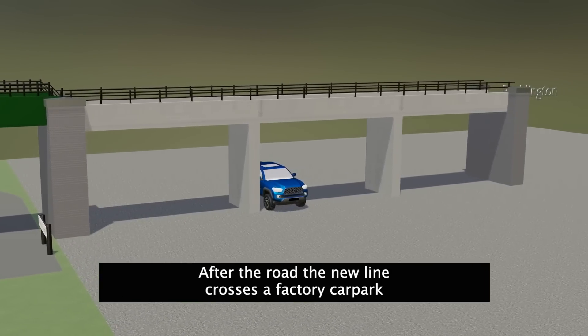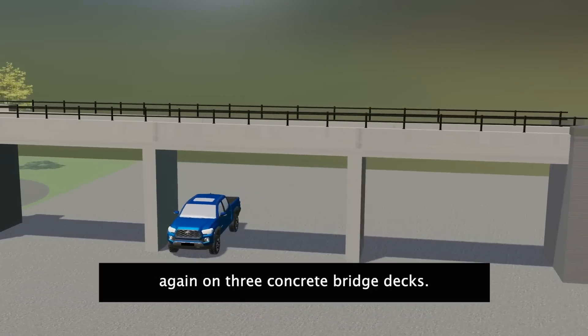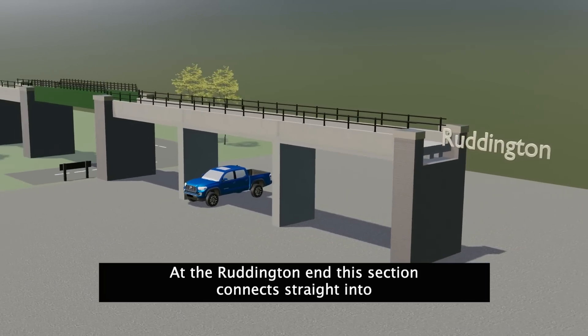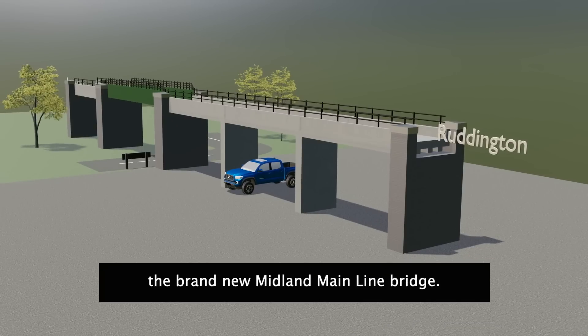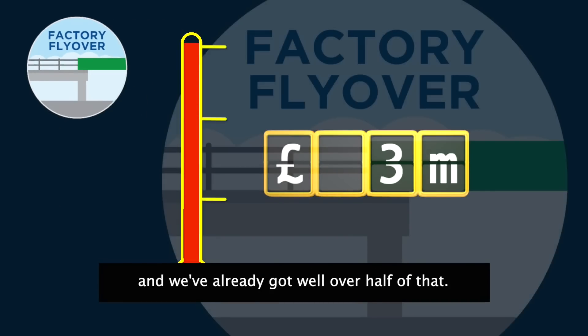ensures cars and lorries on the road below can clearly see each other. After the road, the new line crosses a factory car park, again on three concrete bridge decks. At the Ruddington end, this section connects straight into the brand new Midland mainline bridge.